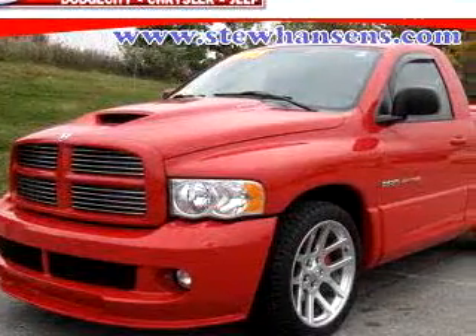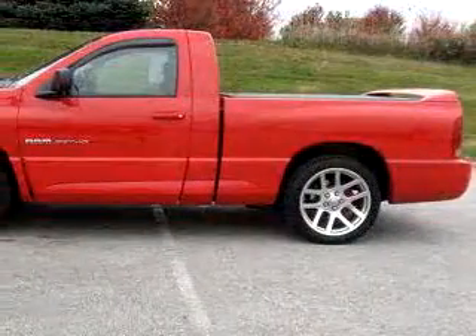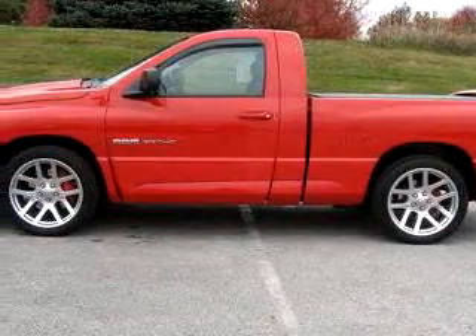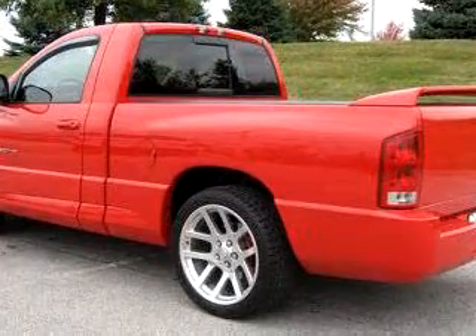Stu Hansen Dodge City Chrysler Jeep knows you want more than just a car. You have a purpose for your vehicle. Imagine driving this red 05 Dodge Ram pickup 1500 SRT10, equipped with a 10-cylinder engine and a 6-speed manual transmission with only 16,546 miles.